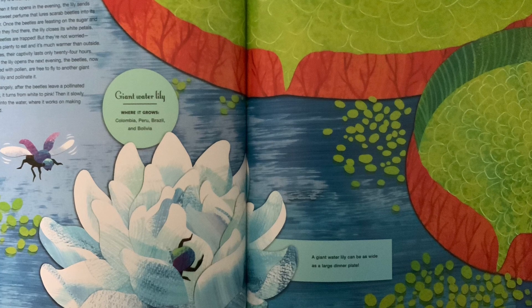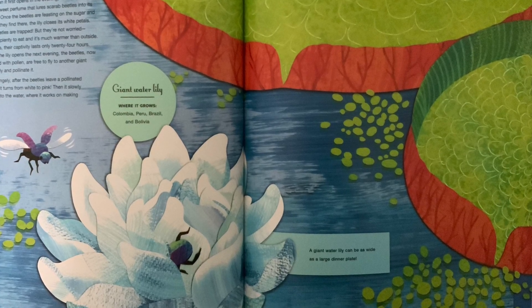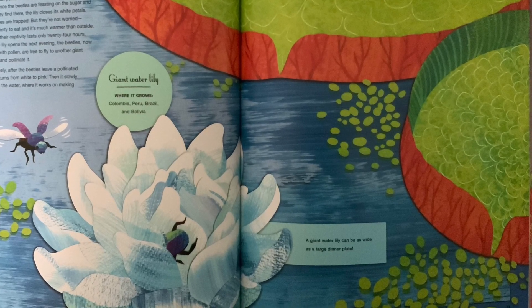Strangely, after the beetles leave a pollinated flower, it turns from white to pink. Then it slowly sinks into the water, where it works on making a new seed.